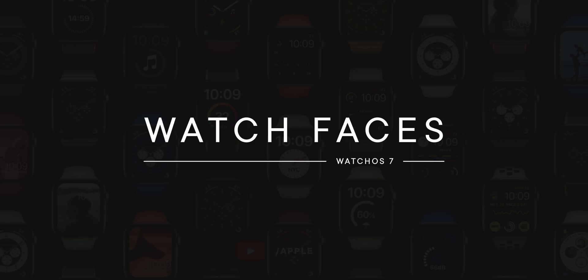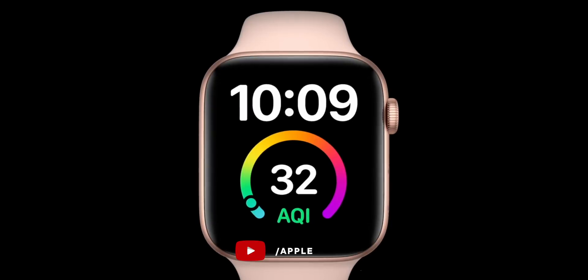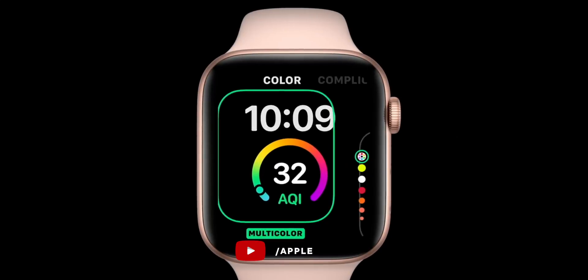New watchOS also means new watch faces. This year that's the Chronograph Pro, which sports a tachometer so you can compute speed based on travel time and measure distance based on speed. The X-Large face has also been updated with an X-Large complication for people with low vision or a massive desire for total watch domination. The Photos face now has dozens of color filters you can apply to better match your band or your mood, though the Photos face still needs much better, richer complication support.